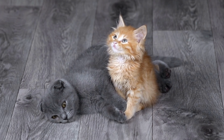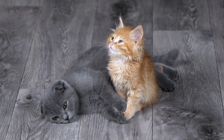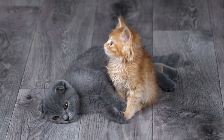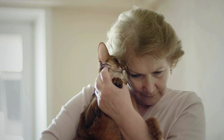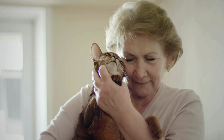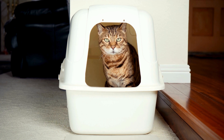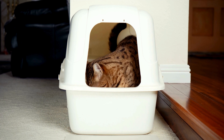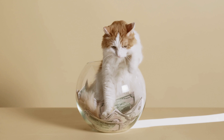Adopting a cat is an incredibly enriching experience, providing benefits for both the guardian and the feline. These animals are known for their ability to form deep emotional bonds and bring joy and cuteness to the home environment. However, to ensure that the transition to the new home is smooth and that the cat's needs are met, it is essential that the guardian prepares properly.